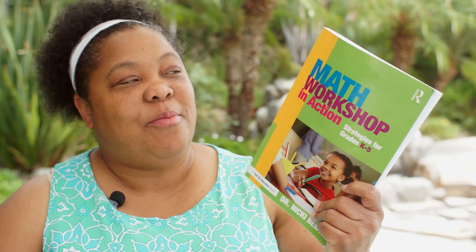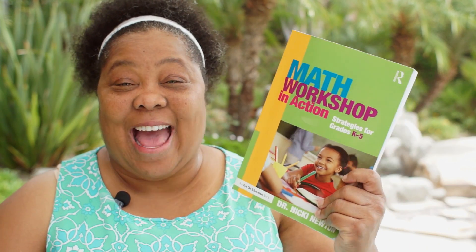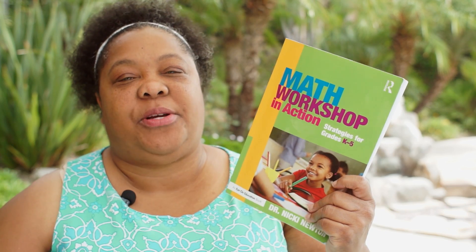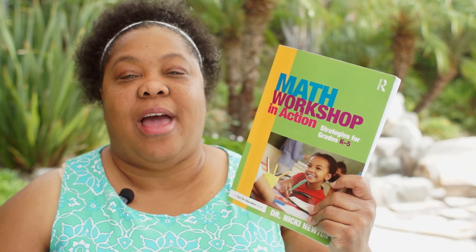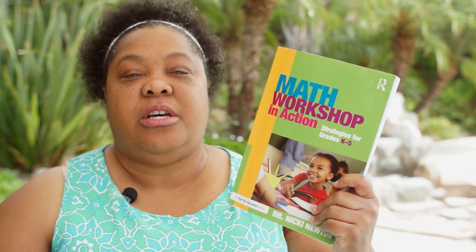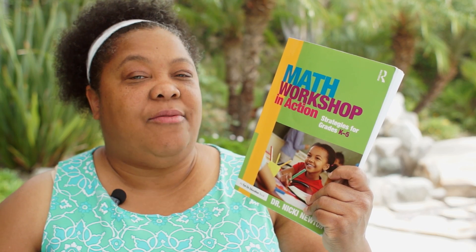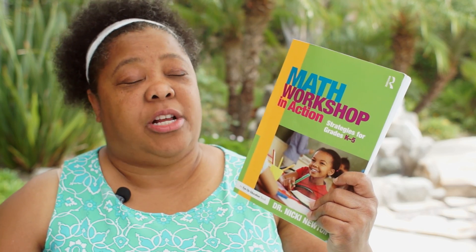Hello, this is Dr. Nikki. I'm really excited to be here with you today. I'm sharing my new book, Math Workshop in Action. It's out and available. What I did in this book was I tried to put together a book about Math Workshop, and so every chapter kind of details different elements of the workshop. I'm going to give you an overview in this video, and then each following video will be about a chapter.